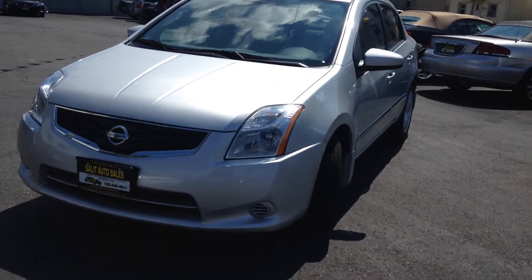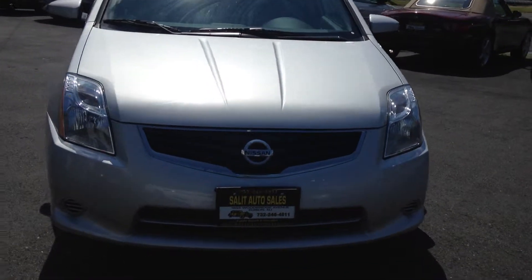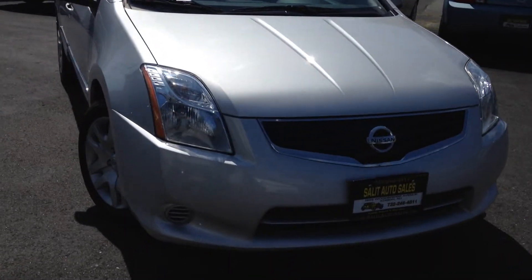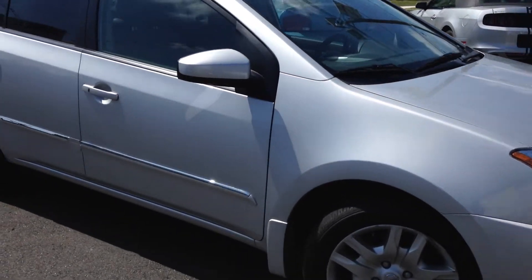Here we're taking a look at a 2012 Nissan Sentra with only 27,000 miles on it. Late model Sentra, low mileage, great gas mileage, and a vehicle that was never smoked in.